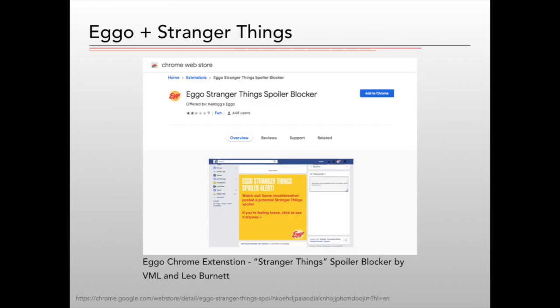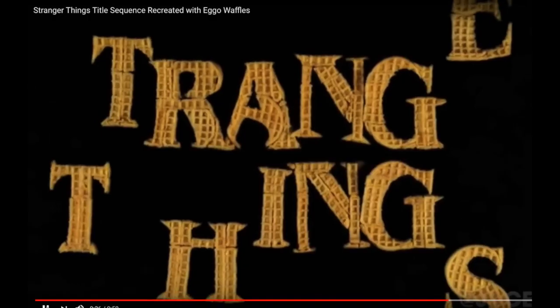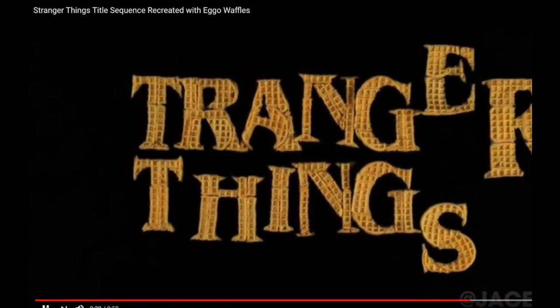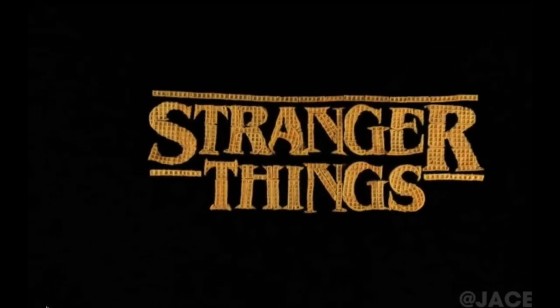Agencies VML and Leo Burnett worked together to develop and market a spoiler blocker plugin for Stranger Things fans on Google Chrome. Waffles with a branded toaster were sent to influencers with the title, 'Mornings are for Eggo and contemplation' — a take on a season one line from actor Jim Hopper, 'Mornings are for coffee and contemplation.' One innovative YouTube Eggo influencer, Jay Steele, even made a Stranger Things title sequence created with Eggo waffles.